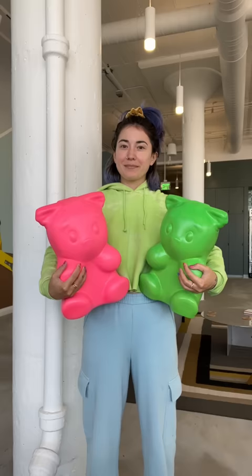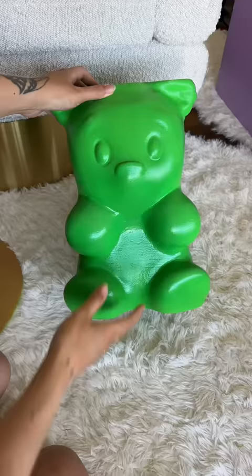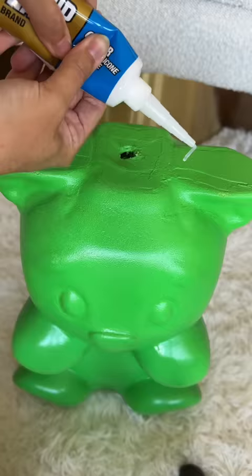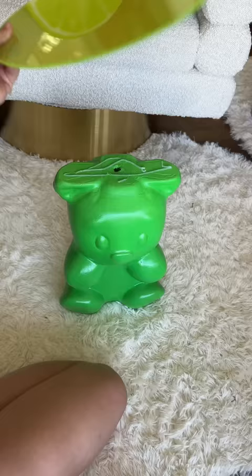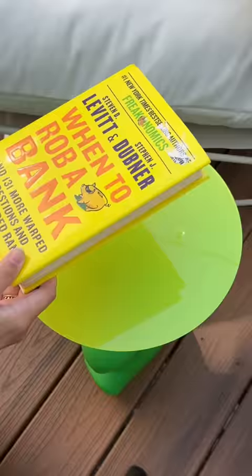Whatever color I committed to, I'm doing it. So everything had to get sanded down, then primed and painted. I got an acrylic topper, attached it, and now it's a little side table for my patio. Now I can make two little side tables or one larger podium and stack them again.